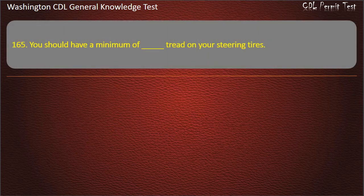Question 165. You should have a minimum tread depth on your steering tires of 4/32 inch.